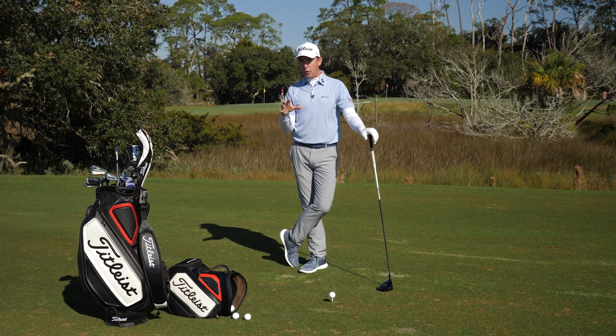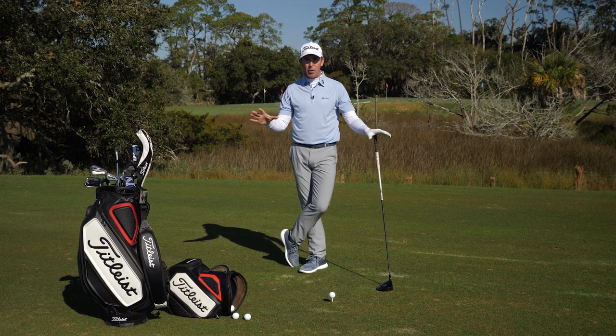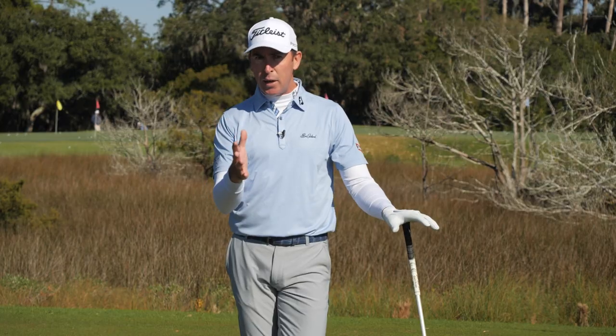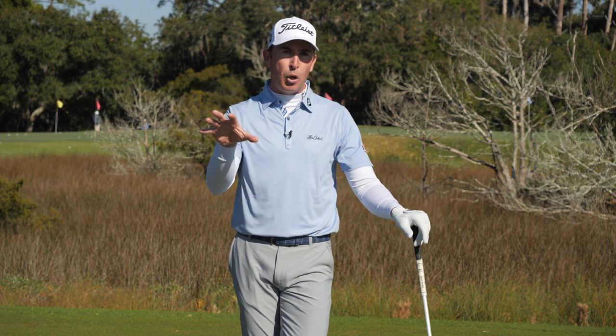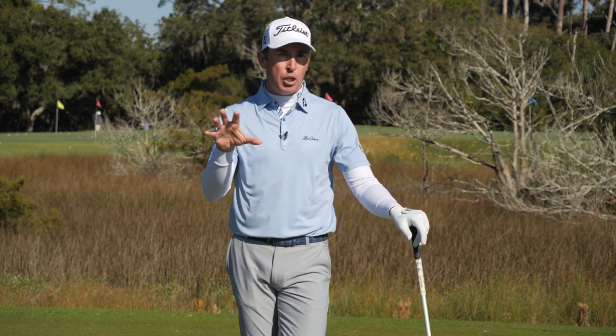I'm going to break down for those of you who are interested in this and starting to think along the lines of, well, how would I go about taking some of this information and applying it to me? It's very important that we recognize that there are three or four specific avenues you can go down in order to gain more speed and more distance out of your tee shots.